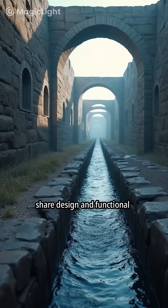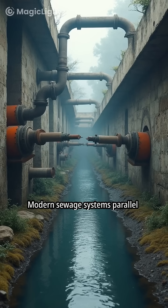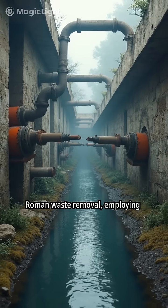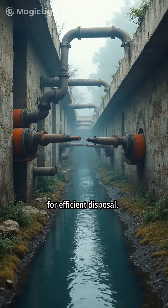Modern municipal water systems share design and functional similarities with ancient Roman aqueducts. Modern sewage systems parallel Roman waste removal, employing gravity and engineered channels for efficient disposal.